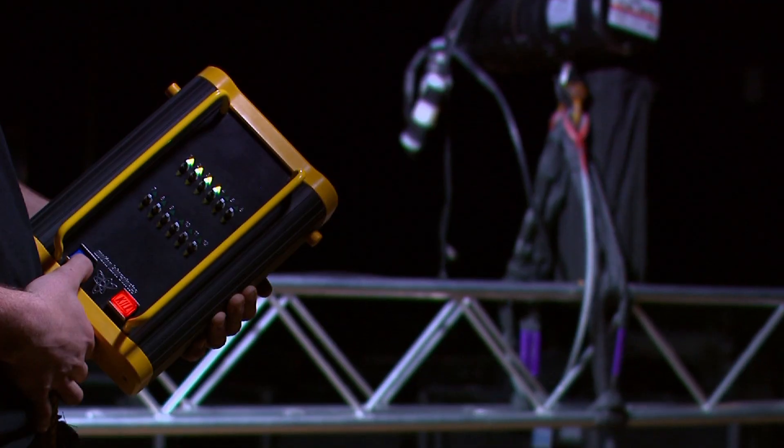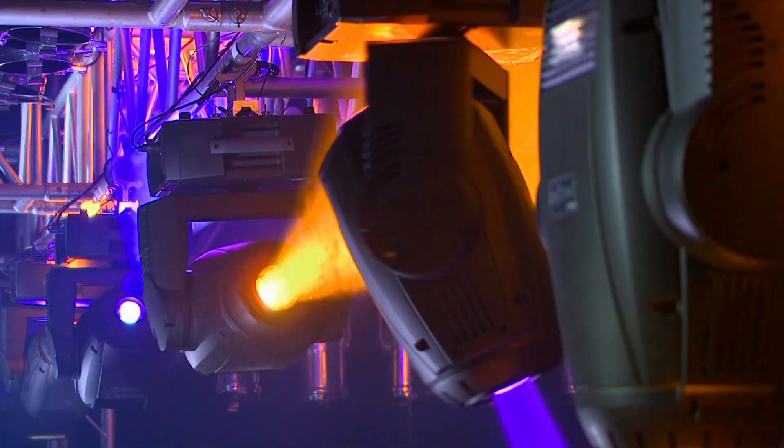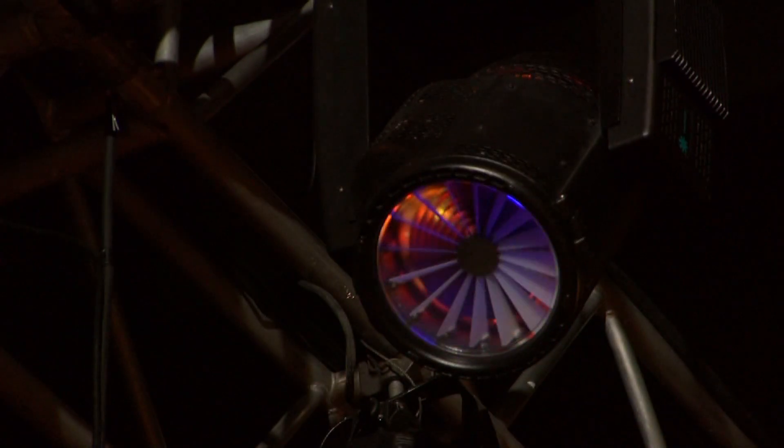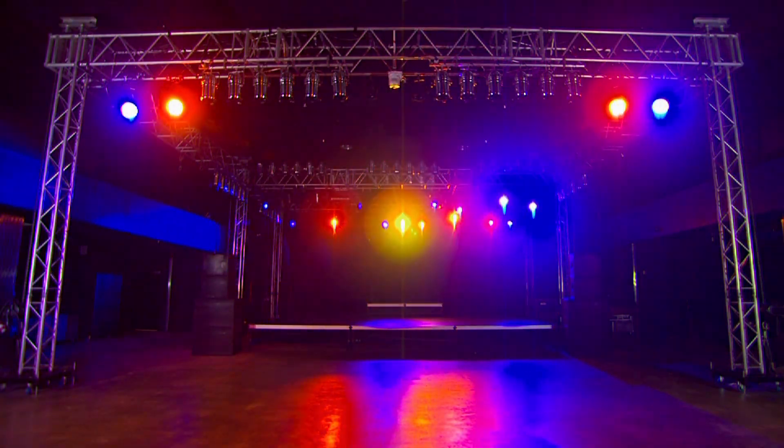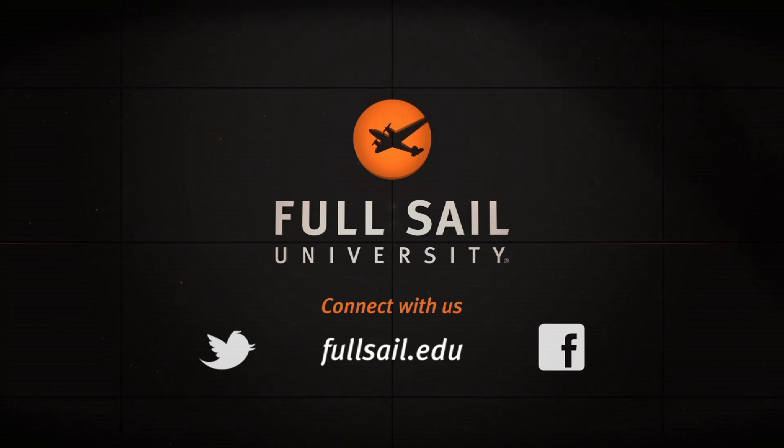Our program also explores the world of lighting as you work with conventional fixtures, dimmers and other equipment as you study color theory, photometrics and the best ways to illuminate a stage. You'll then use these concepts to program and design your own on-stage lighting systems.